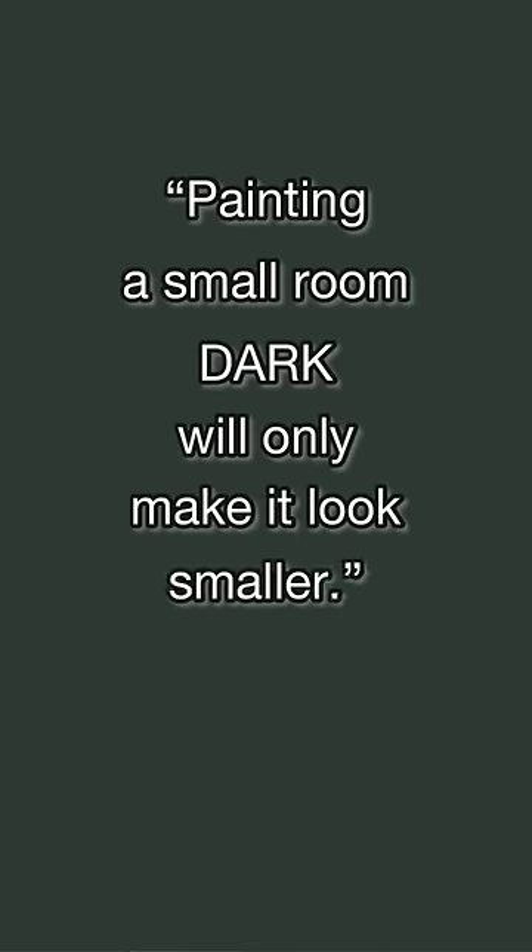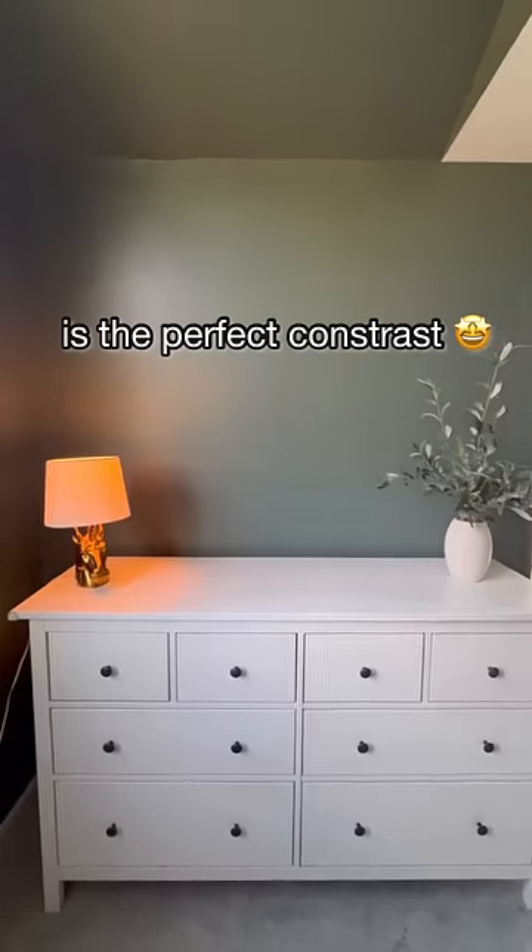Now I know a lot of people will say painting a small room dark will only make it look smaller, but I really think dark paint and light furniture is the perfect contrast.